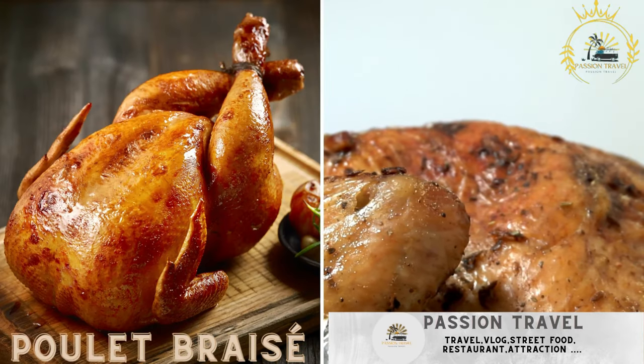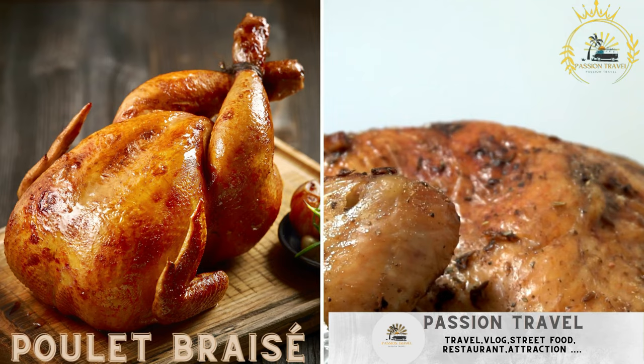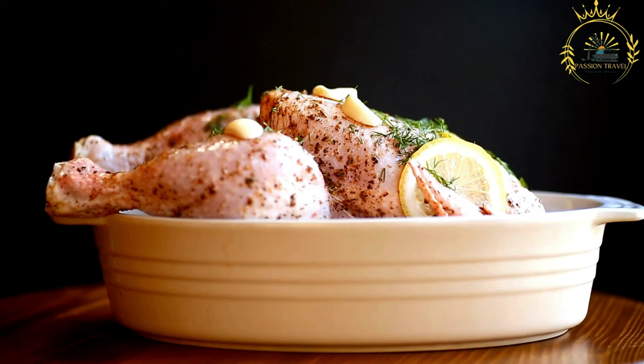Poulet Brésé — grilled or roasted chicken, often marinated in flavorful spices. Poulet Brésé is a popular and delicious grilled or roasted chicken dish that is commonly found in many West and Central African countries, including Gabon.